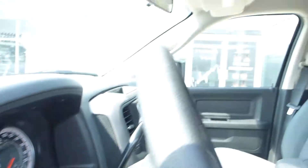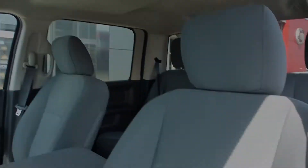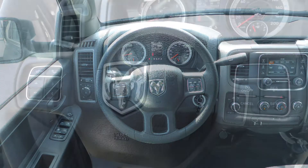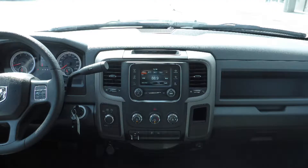Some of the features include power locks and windows, automatic headlamps, air conditioning, and a tilt steering column with cruise control.